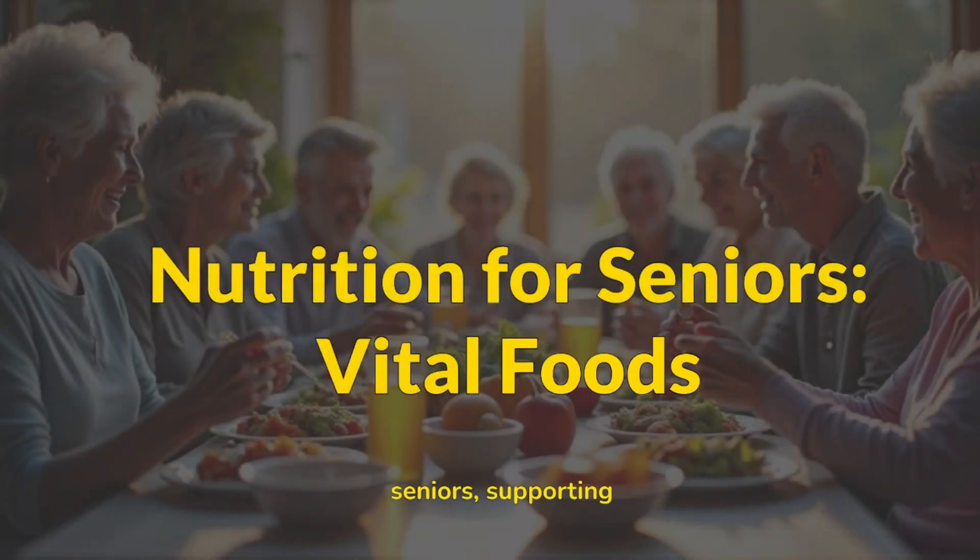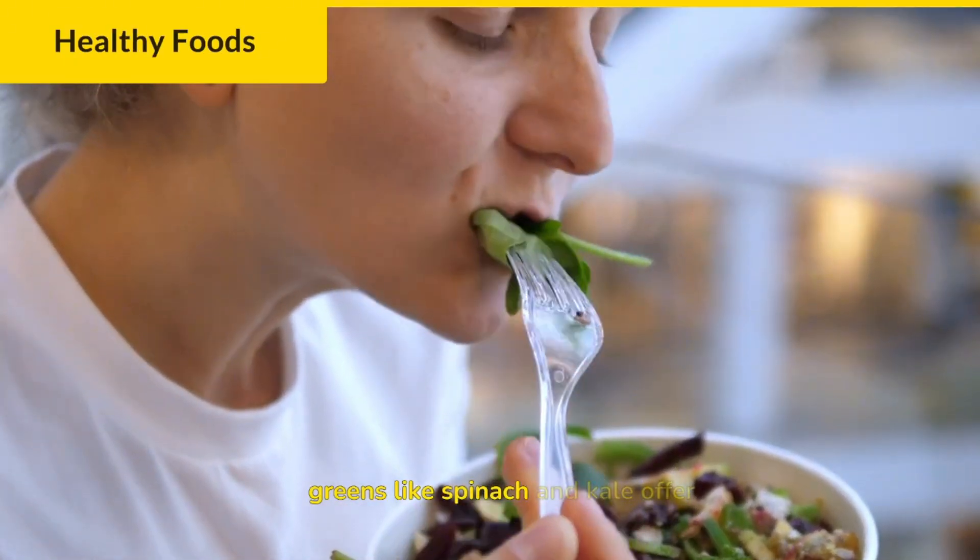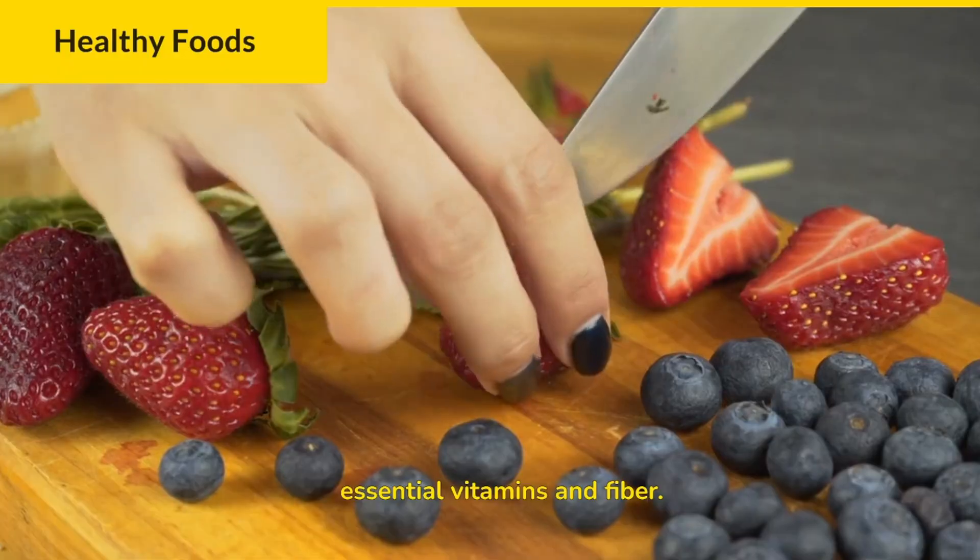Good nutrition is vital for seniors, supporting energy, immunity, and overall wellbeing. First, leafy greens like spinach and kale are essential for vitamins and fiber.